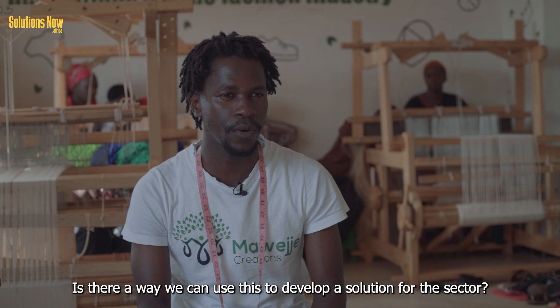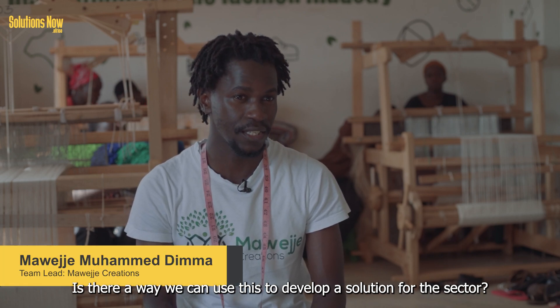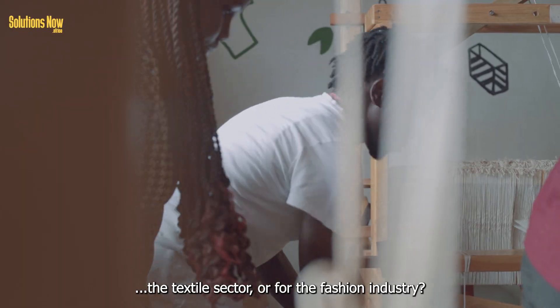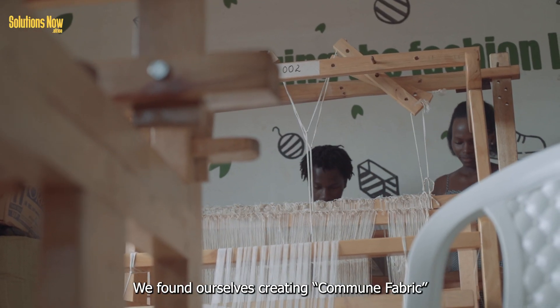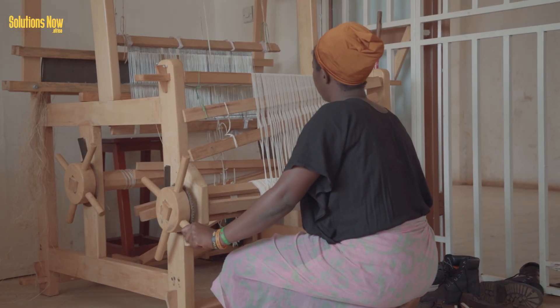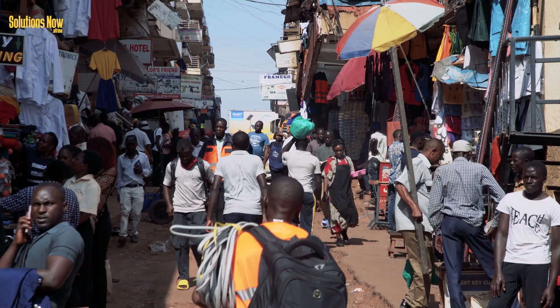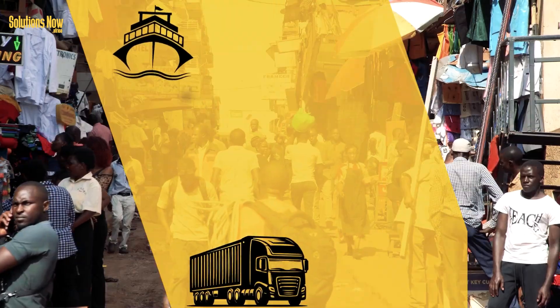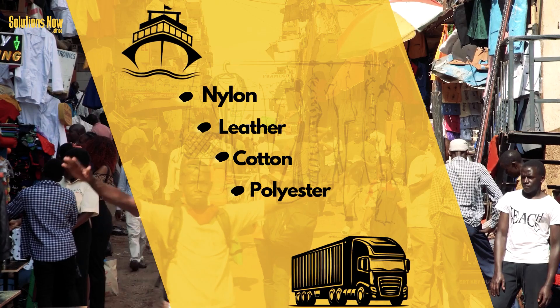The question was: is there a way we can use this to actually develop a solution for the sector — for the textile sector, for the fashion industry? We found ourselves creating Commune fabric. Commune fabric is a new concept on the market. It is an alternative to commonly imported fabrics like nylon, leather, cotton and polyester.